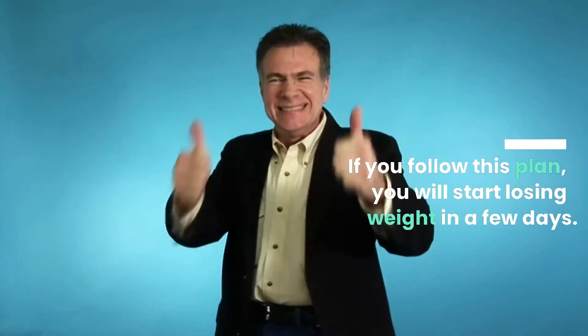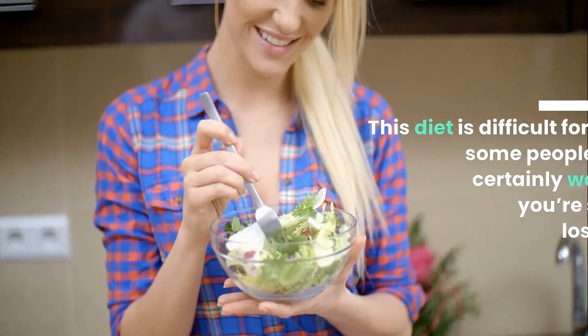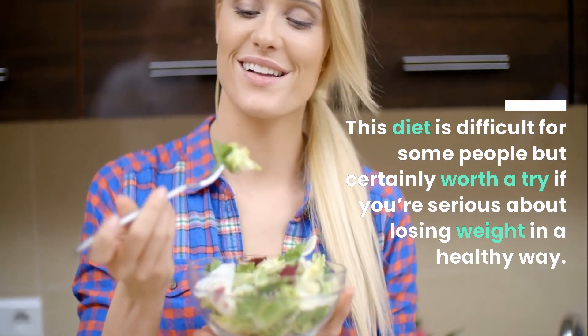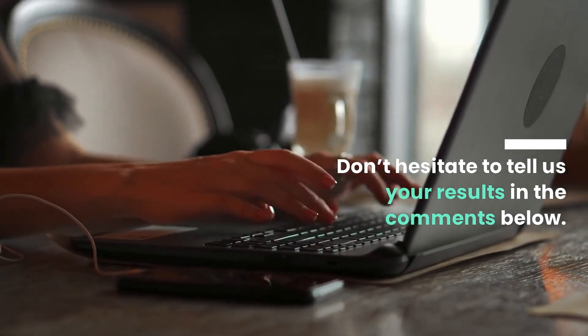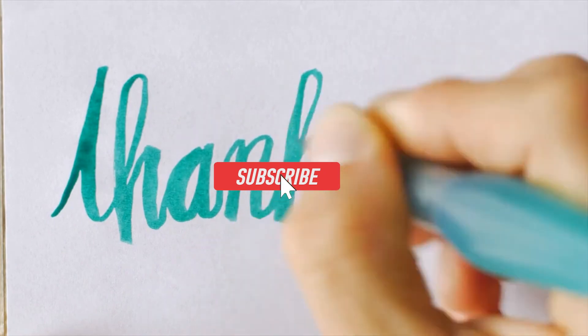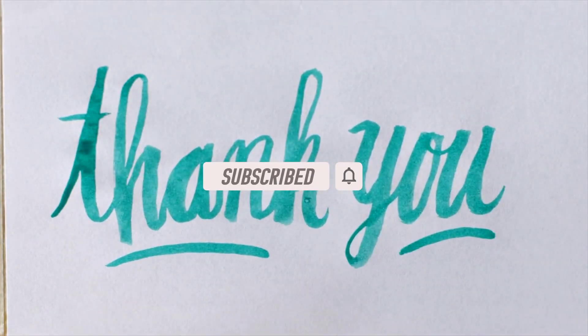If you follow this plan, you will start losing weight in a few days. This diet is difficult for some people, but certainly worth a try if you're serious about losing weight in a healthy way. Don't hesitate to tell us your results in the comments below. If you want more videos on how to boost your metabolism, make sure you subscribe so you don't miss out on future videos.